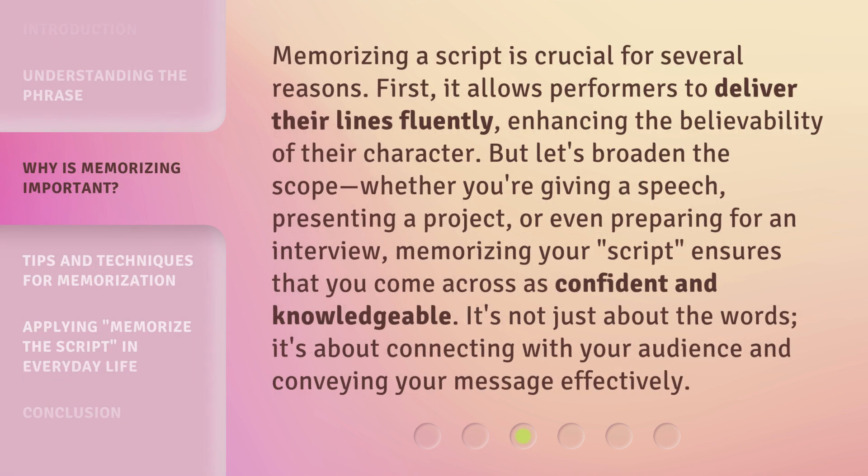Memorizing a script is crucial for several reasons. First, it allows performers to deliver their lines fluently, enhancing the believability of their character. But let's broaden the scope. Whether you're giving a speech, presenting a project, or even preparing for an interview, memorizing your script ensures that you come across as confident and knowledgeable. It's not just about the words — it's about connecting with your audience and conveying your message effectively.